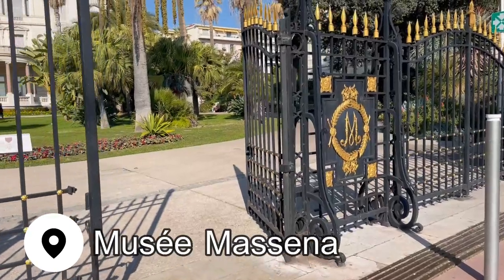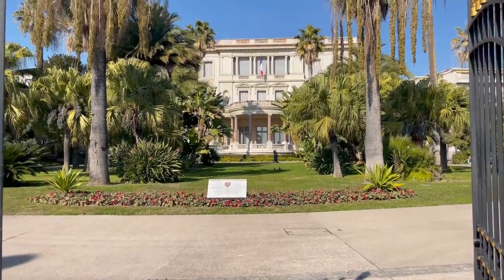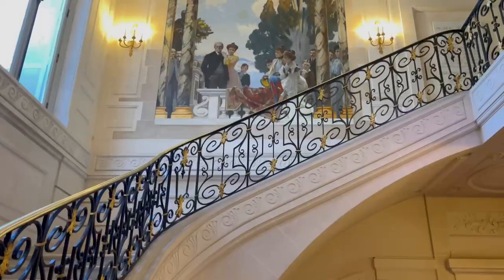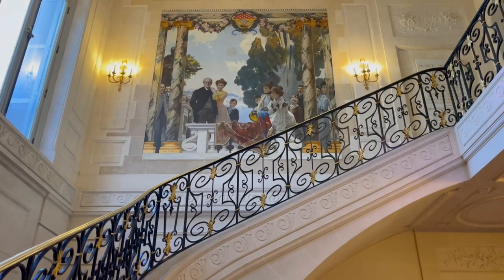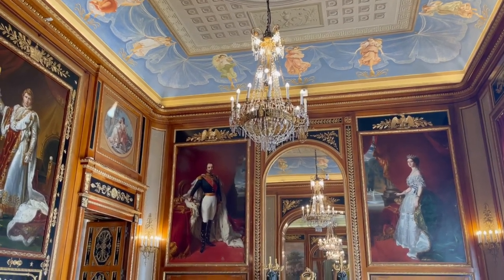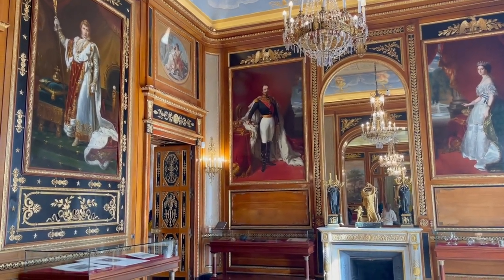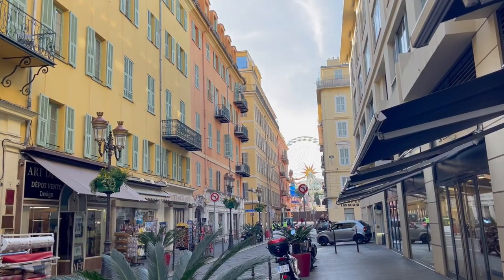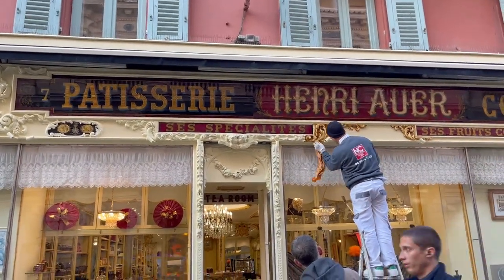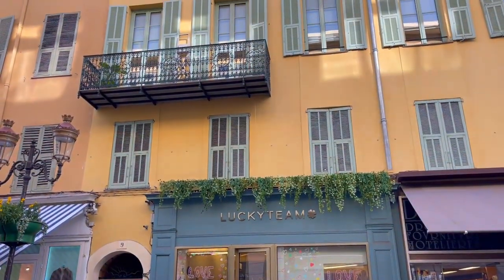Just off the promenade was the Musée Masséna, which was built between 1898 and 1901 for Prince Victor Masséna. It was his winter residence for a short period before his death in 1910, after which his family gave the villa to the city of Nice. It has been home to a museum since 1921, and inside you'll find a history of Nice through photographs, drawings, maps, and artifacts — especially of the Belle Époque between 1870 and 1914. If you plan to visit two or more museums during your stay, I highly recommend getting the Nice Museum Pass. It costs 15 euros, includes 10 museums, and is valid for three days. You can buy it at any of the participating museums.